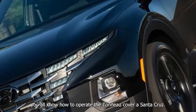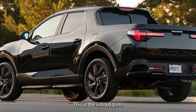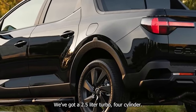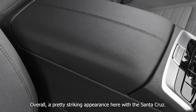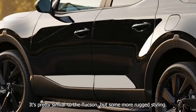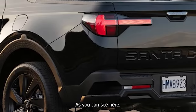Now you know how to operate the tonneau cover on a Santa Cruz — pretty lightweight tailgate. This is the limited trim. We've got a 2.5-liter turbo four-cylinder, a DCT, and all-wheel drive. Overall, a pretty striking appearance with the Santa Cruz. It's similar to the Tucson but with some more rugged styling and more cladding.